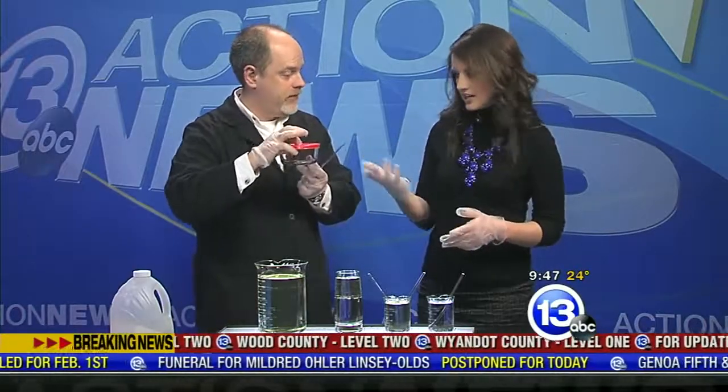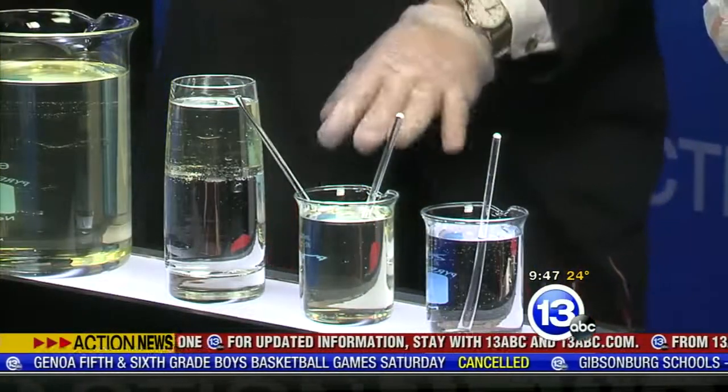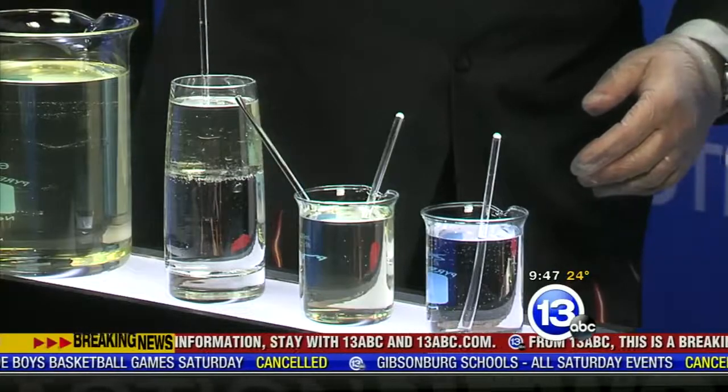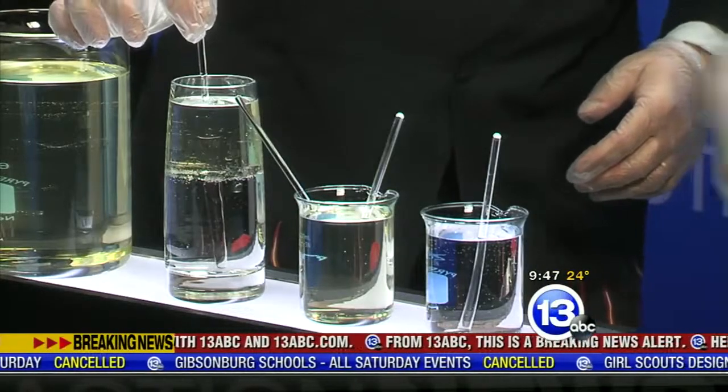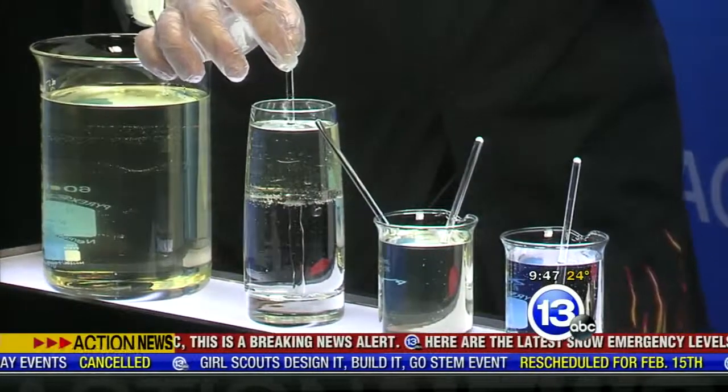Now it doesn't have to be the Pyrex glass rod — that's important. Pyrex. So if you have some Pyrex glassware at home, you could do that in a big container of canola oil. You can even have some fun — this is oil floating on top of water. You see the glass rod on the top, and then it disappears in the middle, but you see it in the bottom — all because of the different speeds of light.